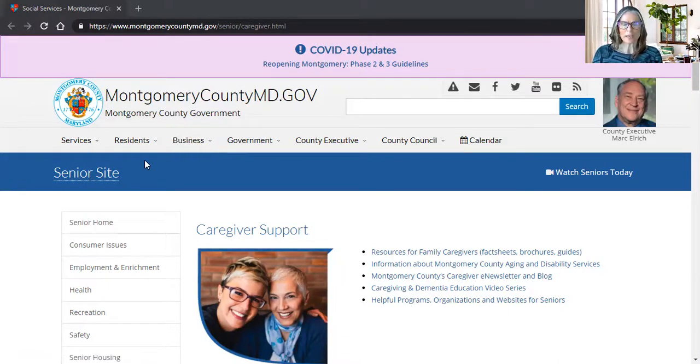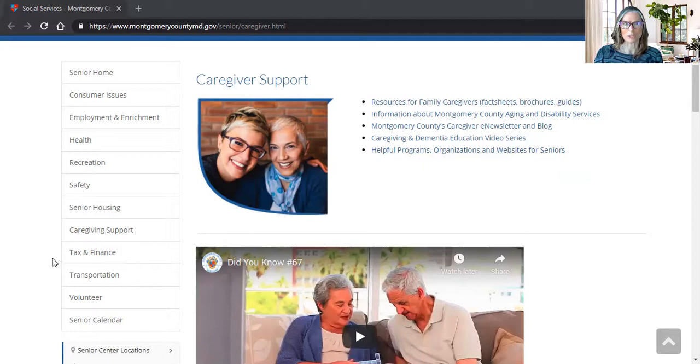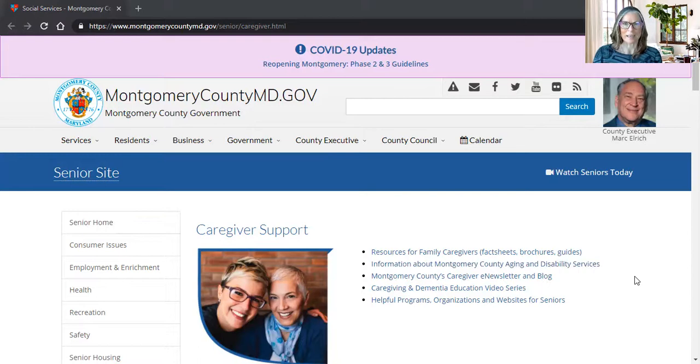This is our senior site. Our senior site includes consumer issues, employment enrichment, health, recreation, safety, senior housing, caregiver support, tax and finance, transportation, volunteer, and the senior calendar. We're going to be looking at the volunteer page on a separate episode, but today we're going to be looking at caregiver support.